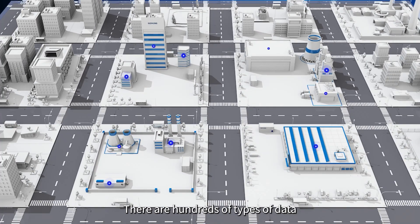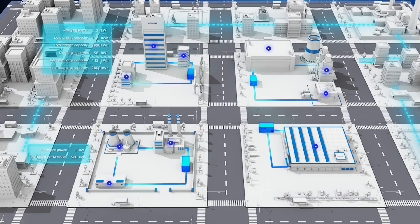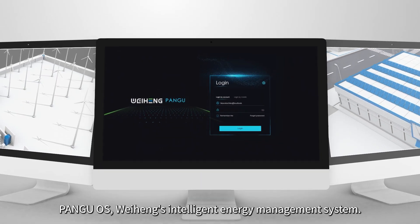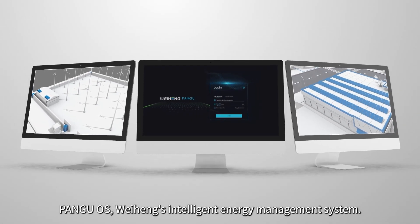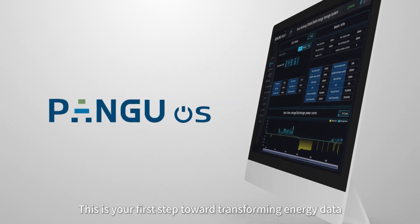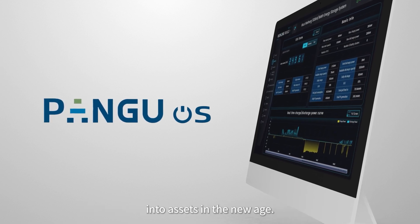There are hundreds of types of data and over 5,000 points, processing data at a rate of 10,000 per second. Pangu OS — Wei Hung's intelligent energy management system — is your first step toward transforming energy data into assets in the new age.